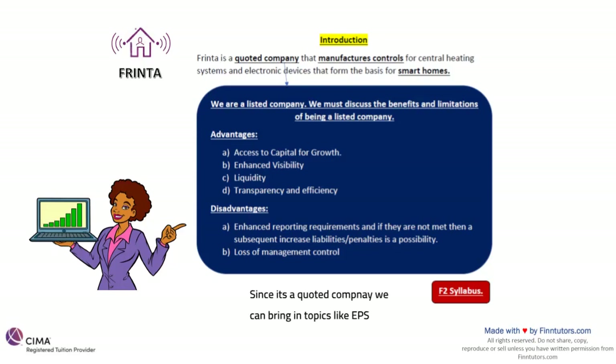Frinta is a quoted company, meaning it's listed on the stock exchange. There are advantages and disadvantages of being a listed company. Advantages include enhanced visibility, better transparency, better liquidity, and access to capital for growth. Disadvantages include a long list of reporting requirements and government scrutinies — if you don't meet them, there are liabilities and penalties that become a possibility.